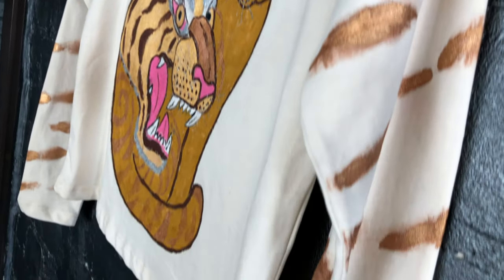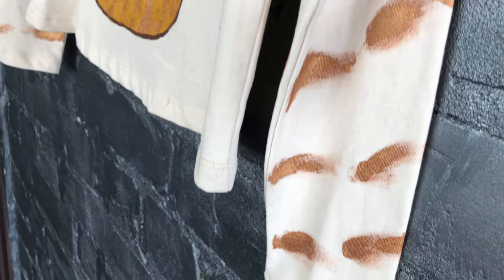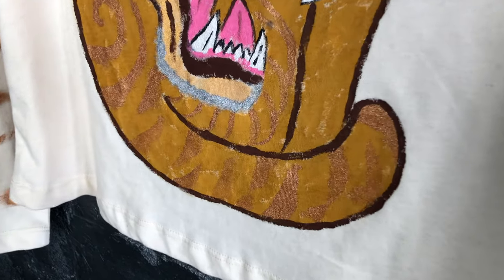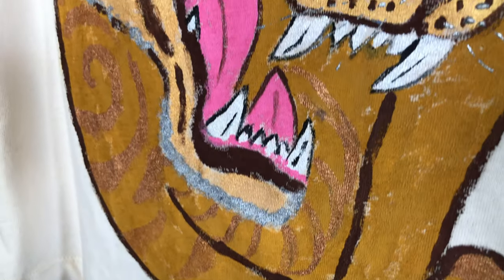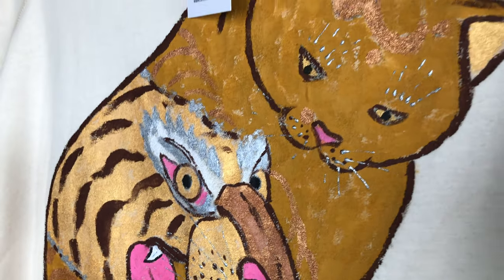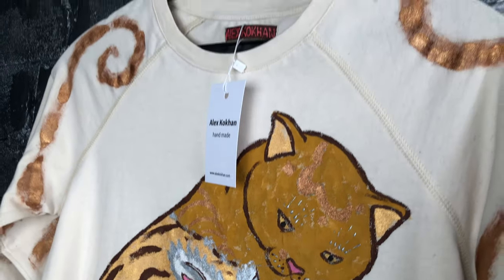When applied to the clothes, acrylic paints are a little hard to touch, but with heat treatment with an iron, they become velvety to the touch. Yet the paint has its own structure and feel.